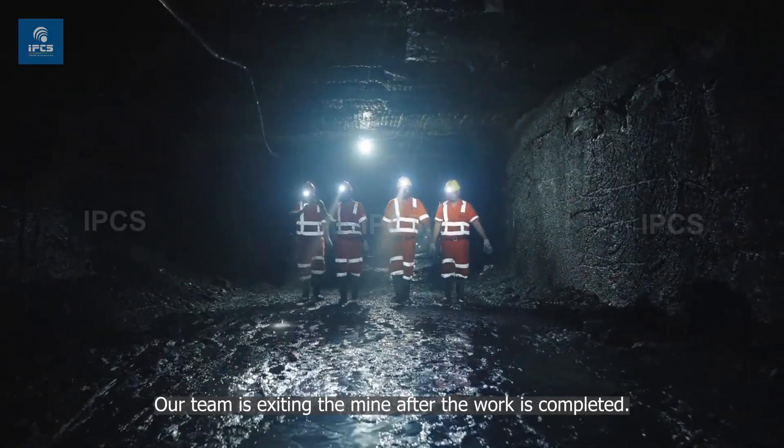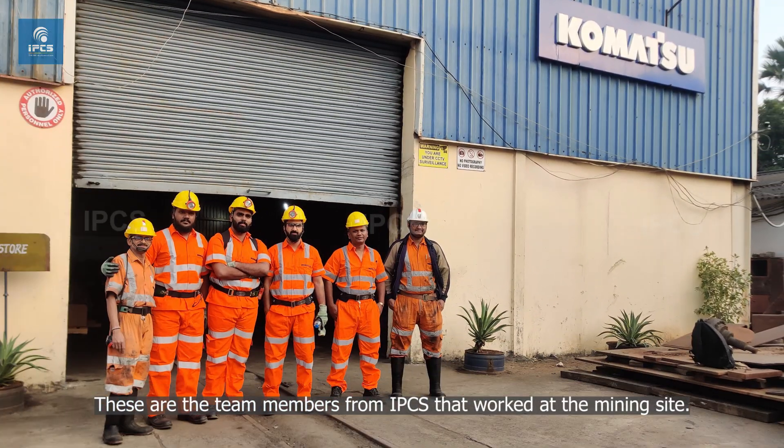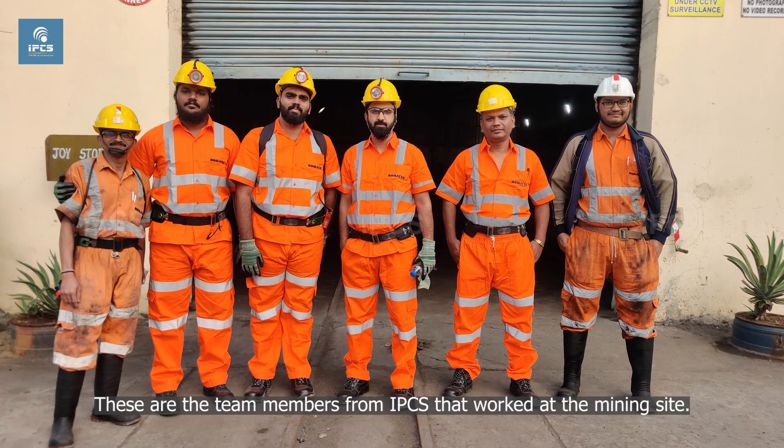Our team is exiting the mine after the work is completed. These are the team members from IPCS that worked at the mining site.